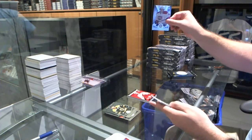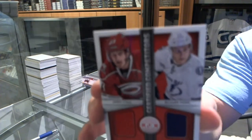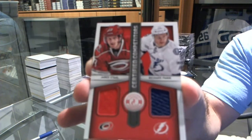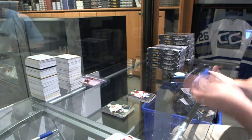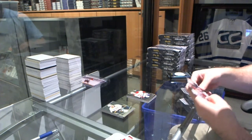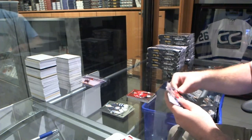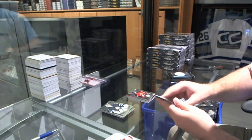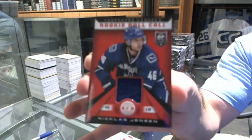We've got a Christian Thomas rookie for the Montreal Canadiens, and a random between Carolina and Tampa — Jared Stahl and Richard Ponick. We've got a mirror red numbered to 100 for the Capitals, Alex Ovechkin, a rookie of Michael Caruso for the Panthers, and for the Vancouver Canucks, rookie roll call Nicholas Jensen.